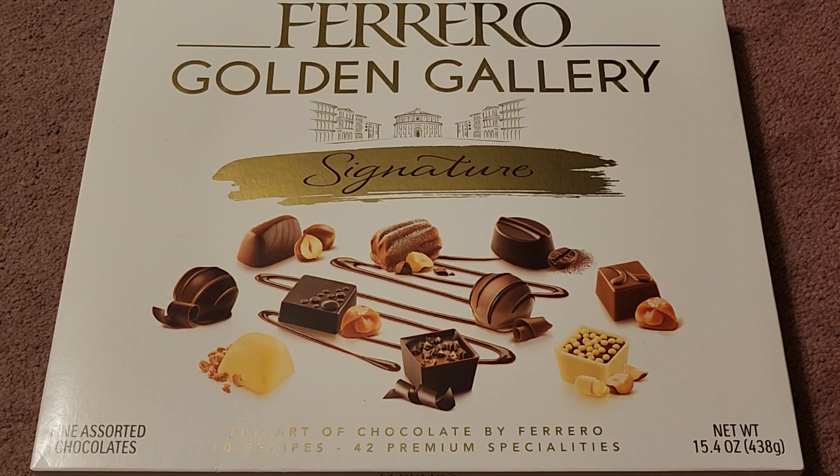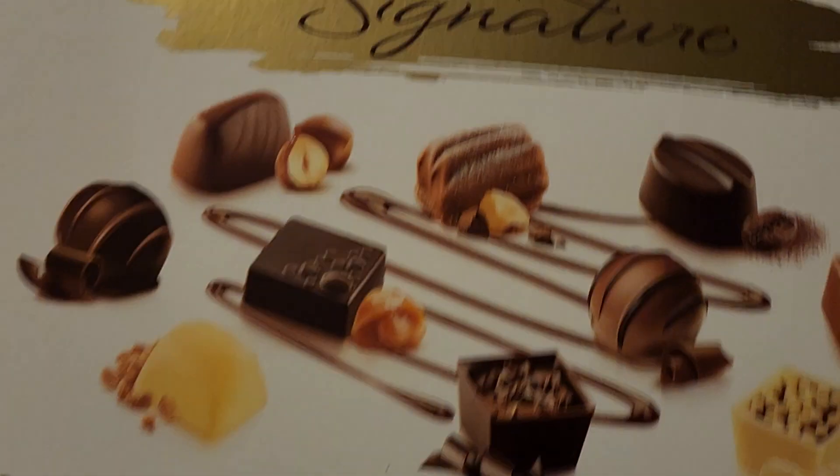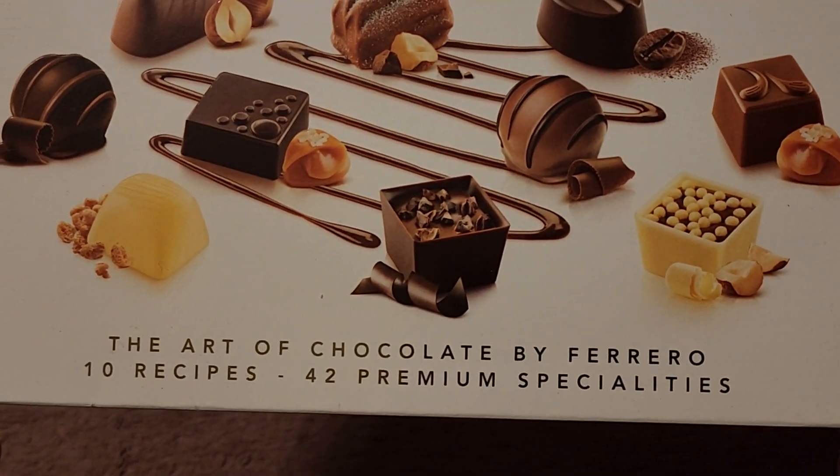Alright, so this is going to be a Costco sale item review of these Ferrero Golden Gallery Signature Chocolates. Normal price $13.99, this was $3 off, so basically $11. Let's go ahead and take a closer look here. Fine Assorted Chocolates — The Art of Chocolate by Ferrero.